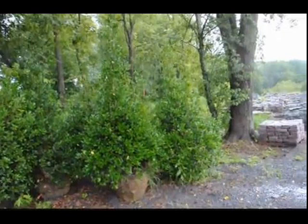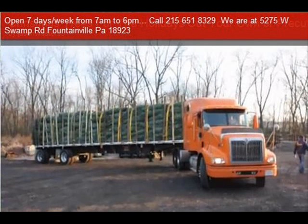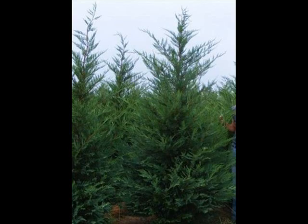We also have elderberries, forsythia, common lilacs, Japanese lilacs, Peking lilacs. We also have nineberry, ninebark, and things such as Russian olive, which some people think is invasive, but we do sell a wide range of trees and shrubs.